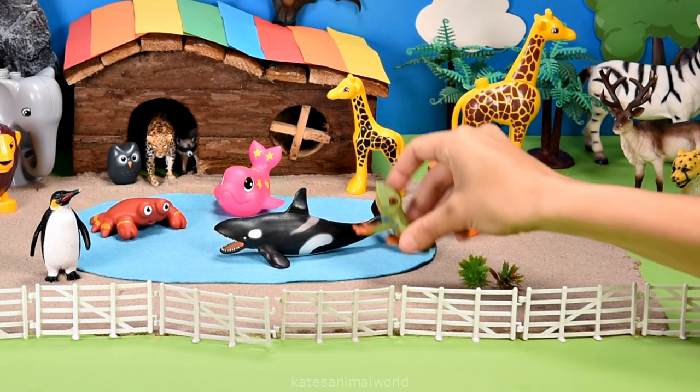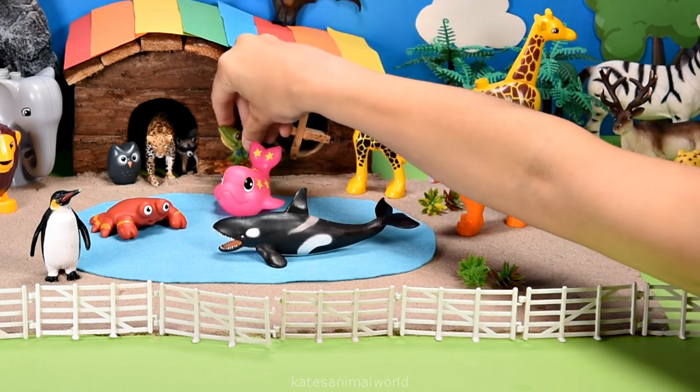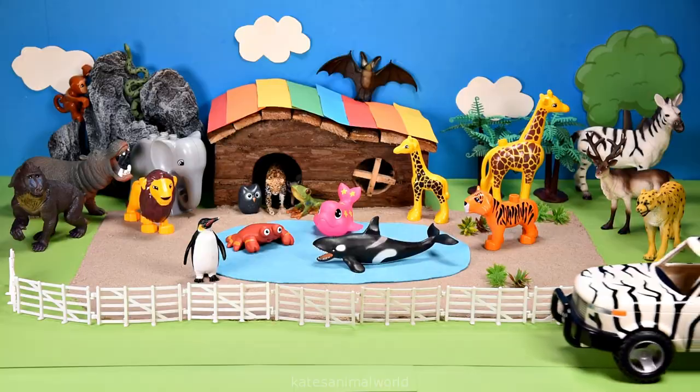Who's this? It's a green tree frog! A green tree frog is also nocturnal.